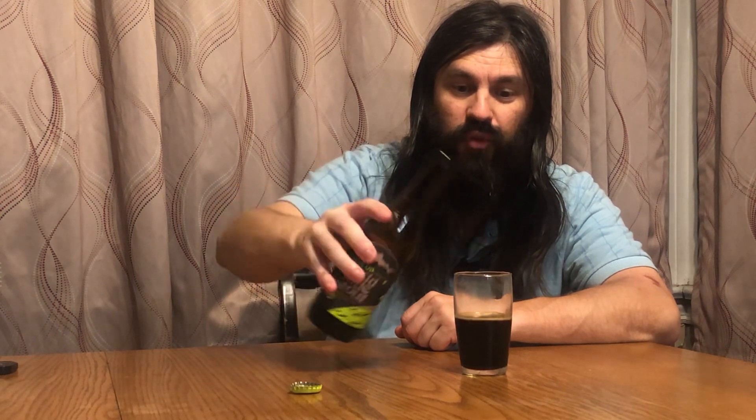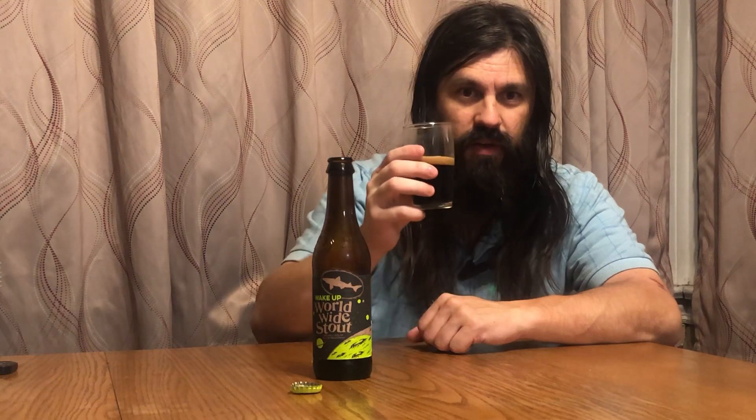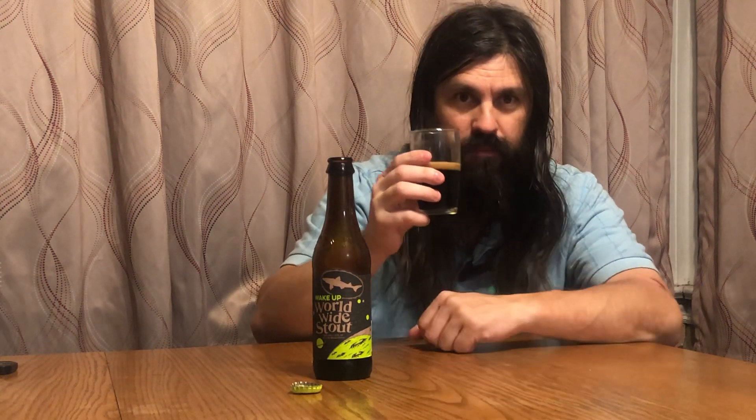Look at that — it's beautiful, got a little bit of creaminess on the head there. Give it a shot. Like I said, it's a little on the pricey side but it's definitely worth it — it's a winner. Enjoy, have a good night. Like and subscribe, leave a comment below. Cheers. It's good stuff.